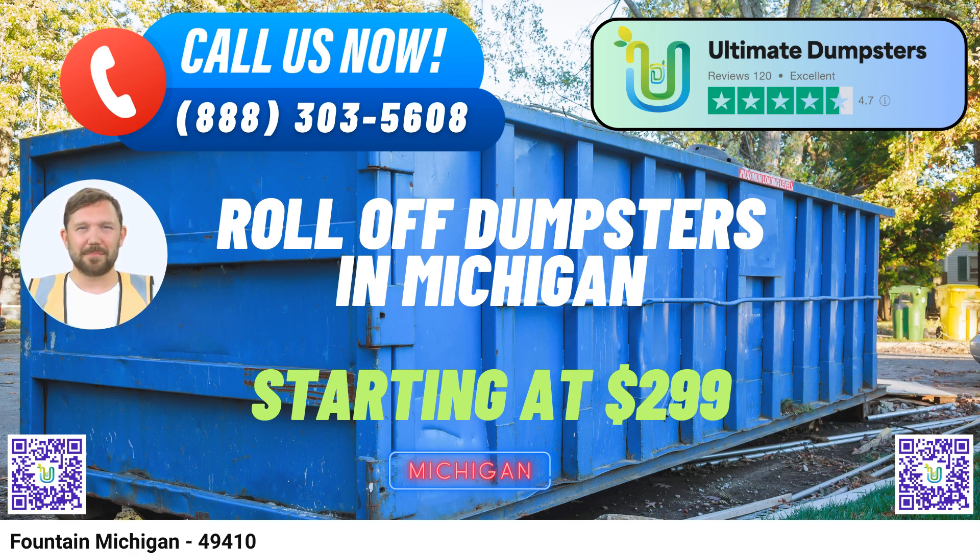To place an order, simply call Ultimate Dumpsters or use the QR code in this video to order online. And here's the icing on the cake: our current platform offers a fantastic 25% off dumpster rental orders when you place your order online. For all your dumpster rental and waste management needs in Fountain, Michigan, trust Ultimate Dumpsters to deliver exceptional service and value. We're here to make your waste disposal worries disappear — Ultimate Dumpsters, your ultimate waste management partner.